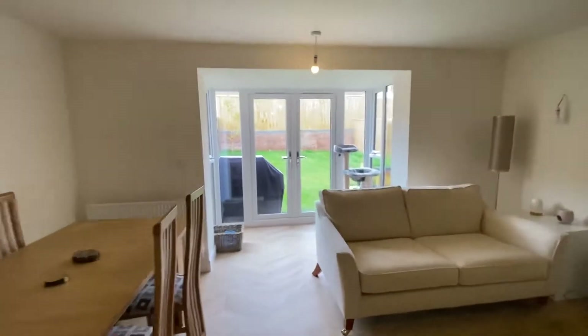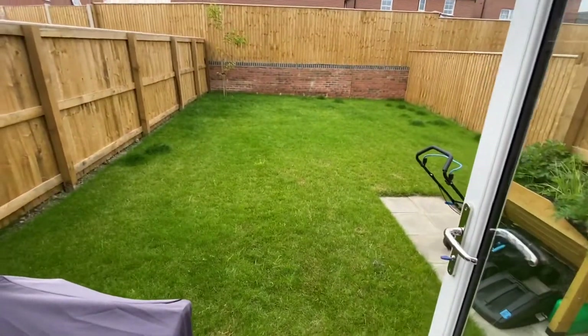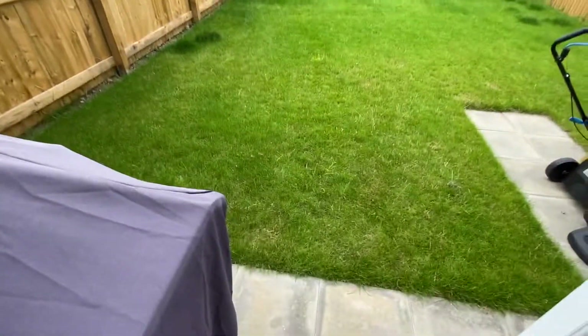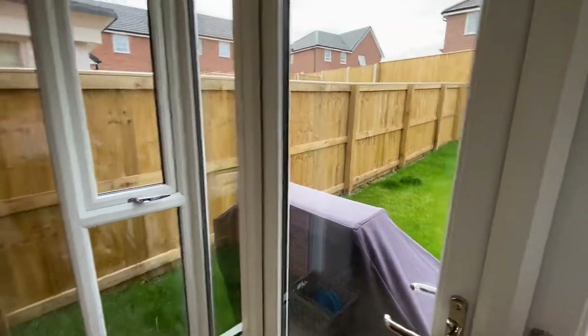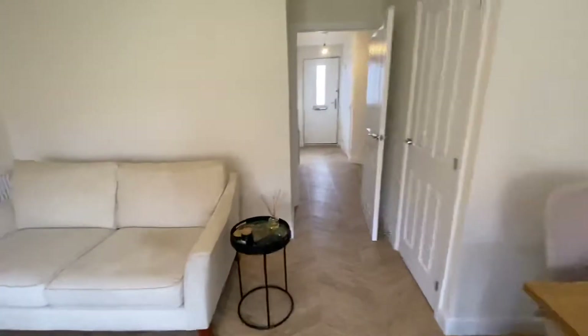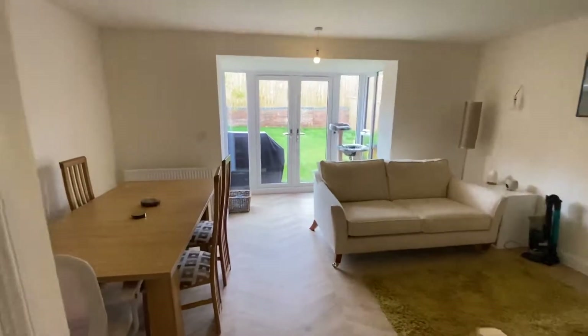The owner is going to leave the TV bracket so you can easily install your TV on the wall. There's understair storage — really handy — and the shelves are all going to be left as well. Garden-wise, it gets sun all afternoon, it's very quiet on this development. You've got a patio area around the edge of the property, and the owner is going to arrange a gardener to maintain the garden so you can just move in and enjoy it.